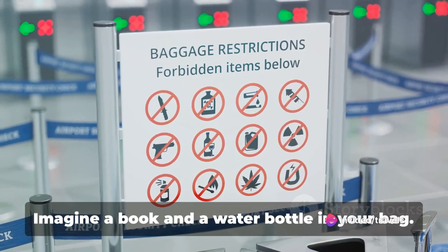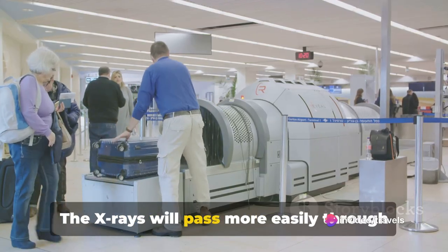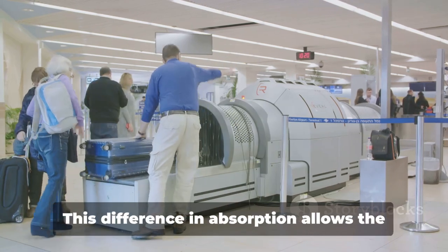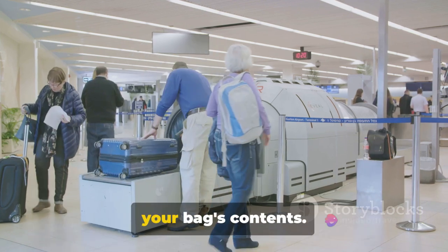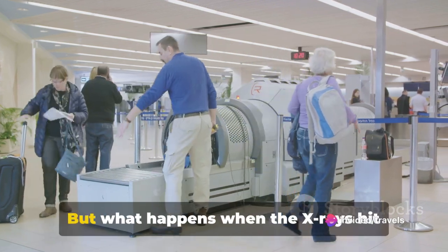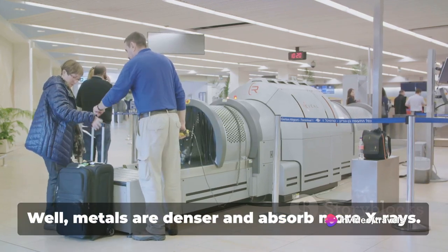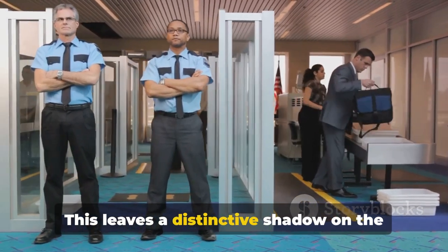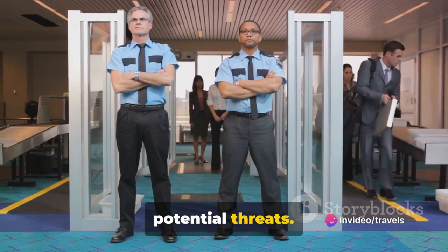Take a simple example: imagine a book and a water bottle in your bag. The X-rays will pass more easily through the bottle's water than the book's dense pages. This difference in absorption allows the machine to create a detailed picture of your bag's contents. Metals are denser and absorb more X-rays, leaving a distinctive shadow on the image and helping security personnel identify potential threats.